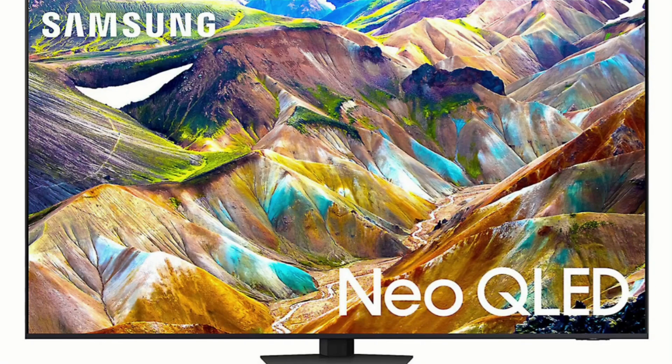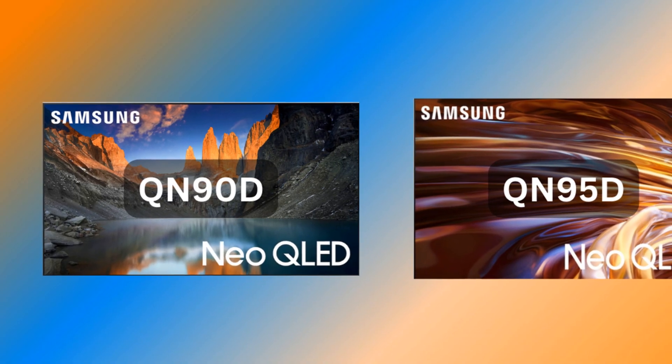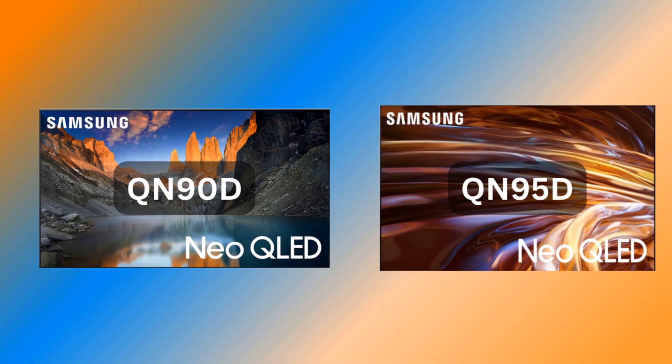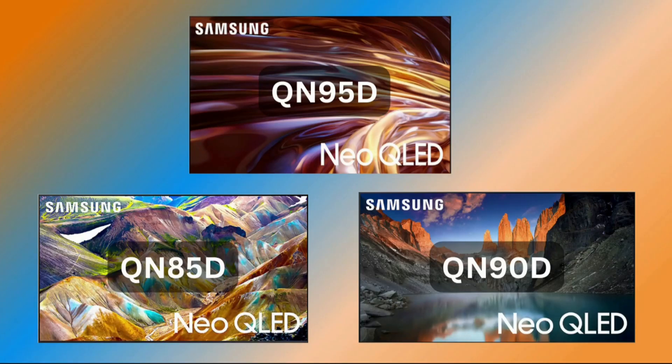The entry-level QN85D holds its own against its Neo QLED counterparts and delivers impressive picture quality. Nevertheless, stepping up to the QN90D or QN95D should offer better performance over the QN85D. Either way, you can't go wrong no matter which model you choose, and rest assured you'll have a TV that competes with other premium QLED TVs on the market.